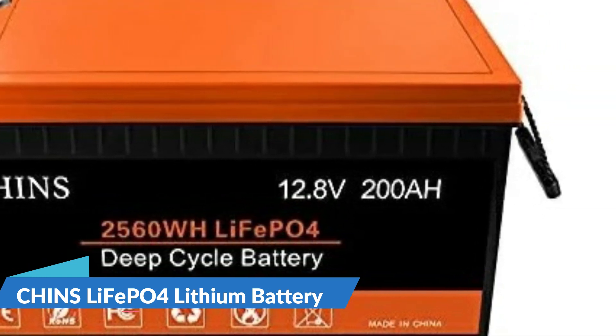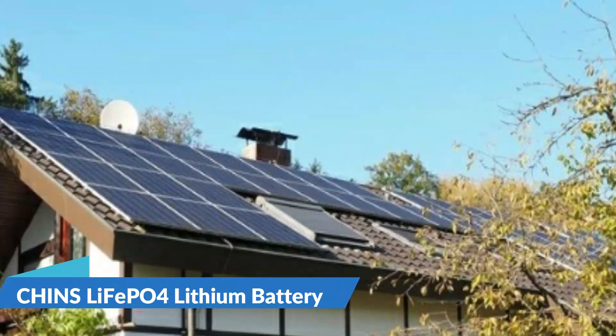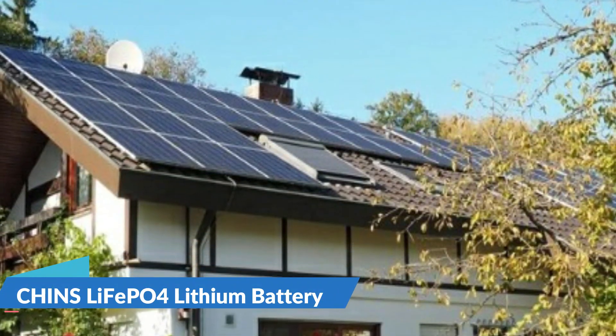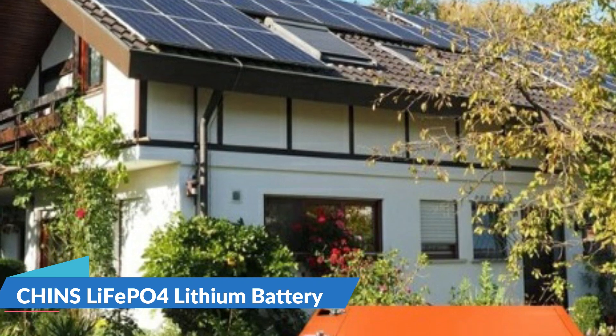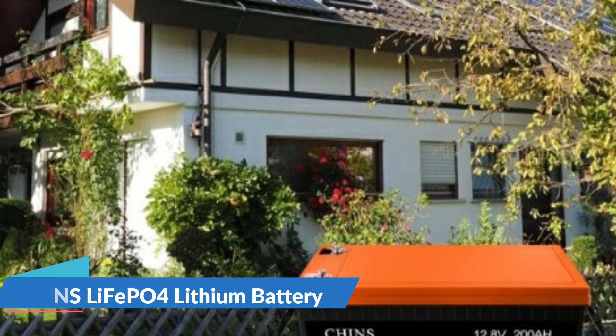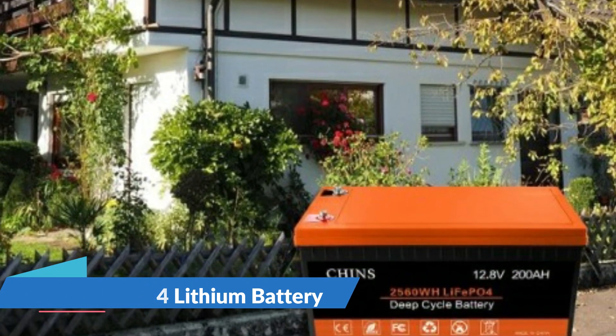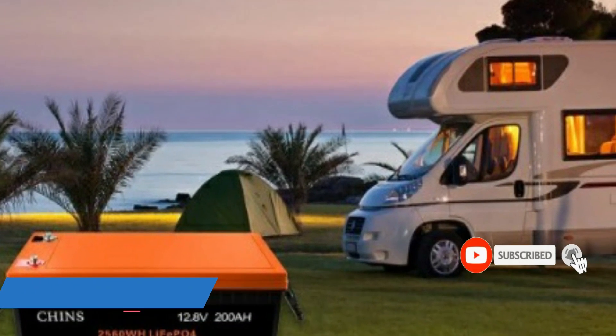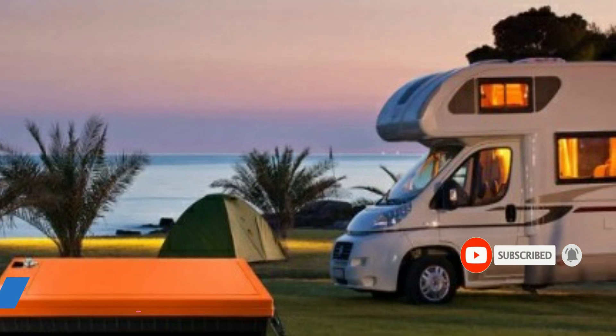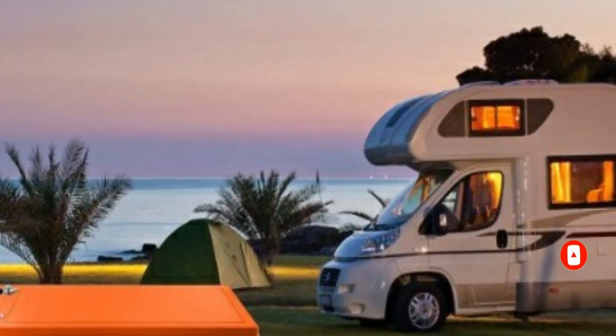Chins LiFePO4 battery has built-in BMS to protect it from overcharge, over-discharge, over-current, and short circuit with excellent self-discharge rate. Built-in high temp cutoff prevents charging over 50 degrees Celsius. Li-Ion batteries can be safer than lead acid batteries, which have no protection against ground faults. This product fits for outdoor camping power and indoor easy installation.